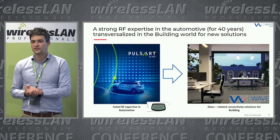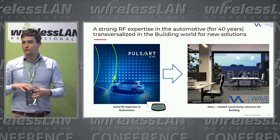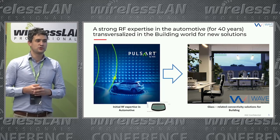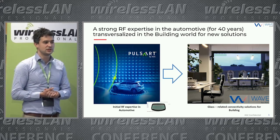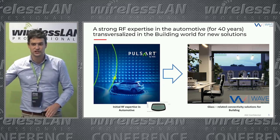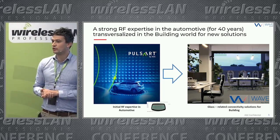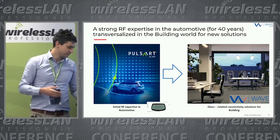At AGC we like to innovate and combine different technologies with glass to build new products and solve issues. We have been building antennas in glass for the automotive industry for over 40 years — not on the roof anymore, but on the rear windshield. This expertise has been transversalized into the building world to bring up new solutions with WAVE.